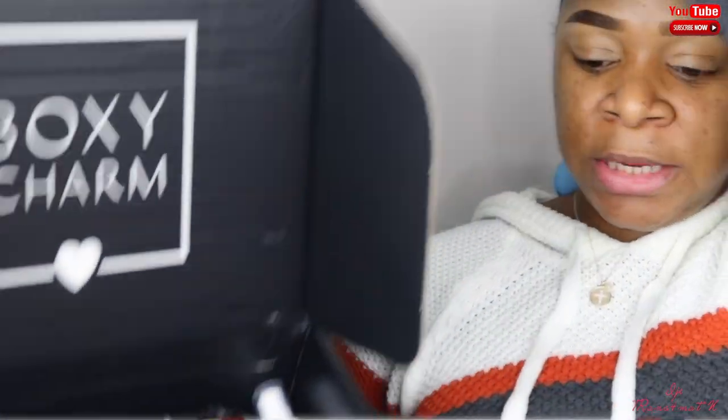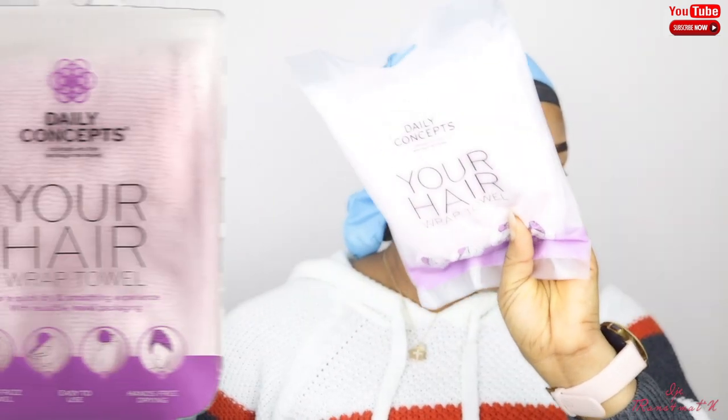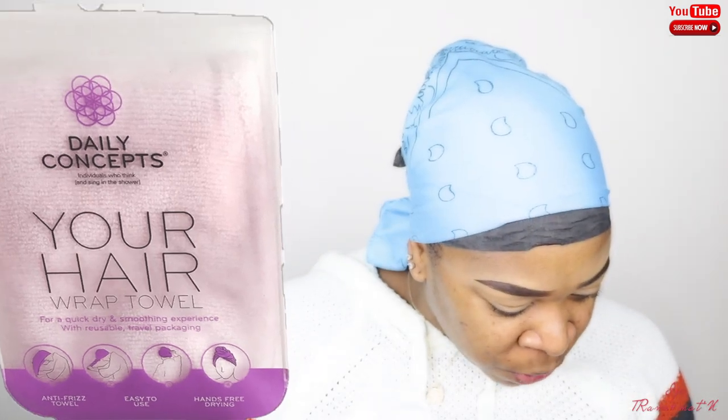The first thing I got is the Daily Concepts Hair Wrap Towel, which retails for $18. It helps reduce frizz and maintain healthier hair by cutting blow-drying time and heat exposure, which automatically reduces the risk of split ends and excessive damage. This is really nice.